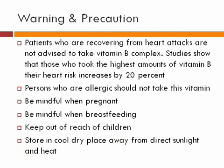Warnings and Precautions: Patients who are recovering from heart attacks are not advised to take Vitamin B Complex. Studies show that those who took the highest amounts of Vitamin B had their heart risk increased by 20%. Persons who are allergic should not take this vitamin. Be mindful if you are pregnant or breastfeeding. Keep out of reach of children and store in a cool, dry place away from direct sunlight.